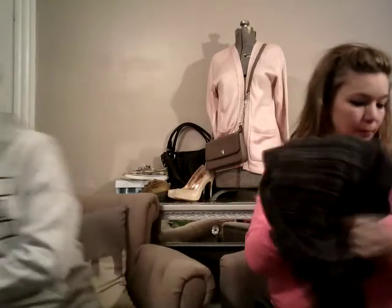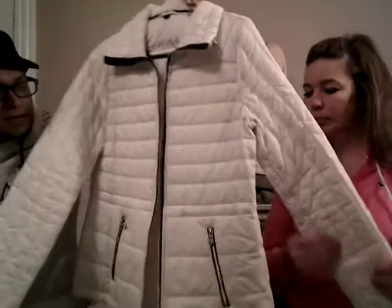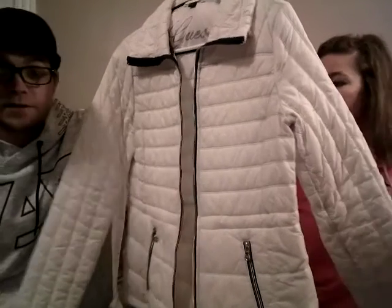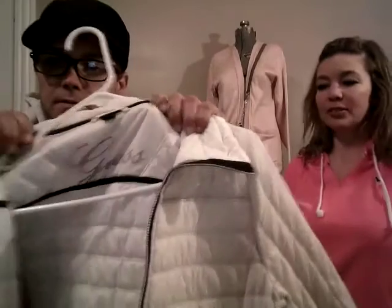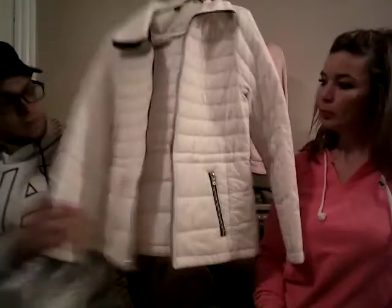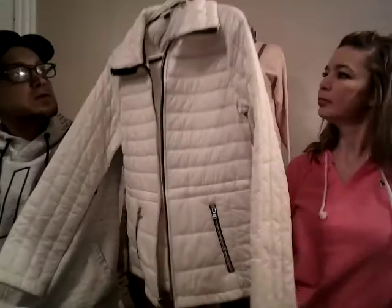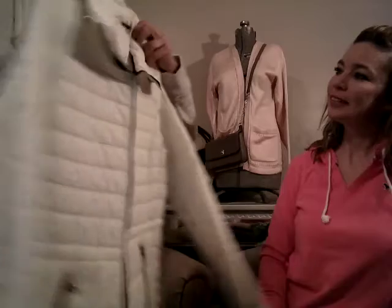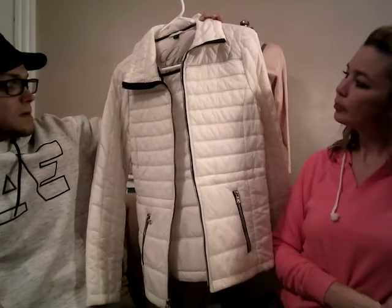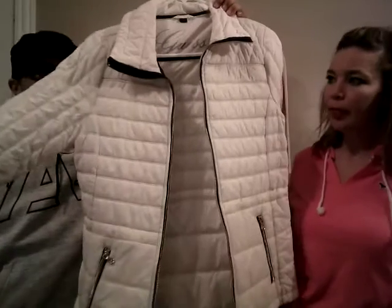Keeping with the Guess theme — we have two of these. The first one is a white Guess puffer jacket. It's not super thick, it's really light. I couldn't believe I found a white one in brand new condition at the bin, but I did. There is zero wrong with it — it's crazy that it's white and there's not even a mark on it. This is women's size medium. It has a little heart zipper down here. I have it posted in our closet for $25. It's definitely a nice spring jacket.